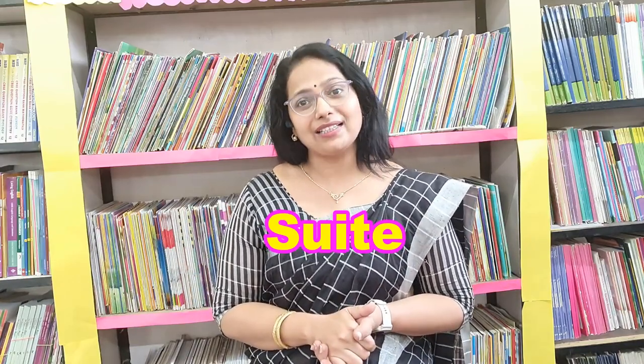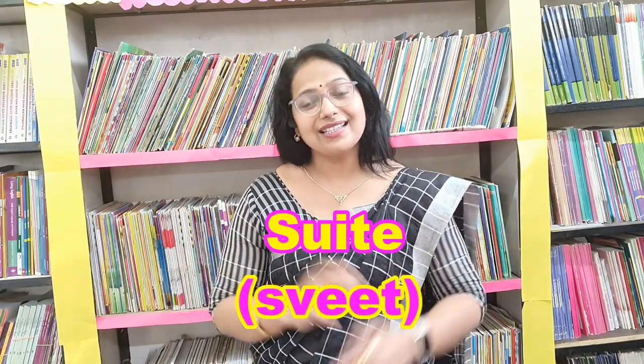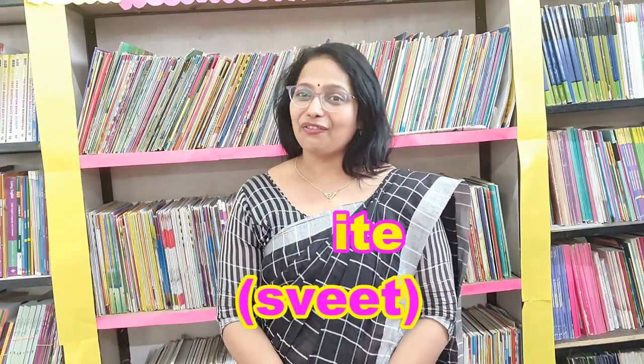Very good. The next word which we are going to learn is S-U-I-T-E. People call it as 'suit'. But the correct pronunciation is 'sweet'. What is it? Sweet. Very good.